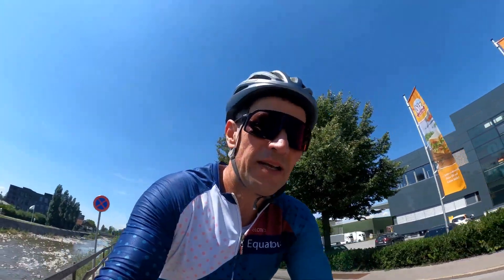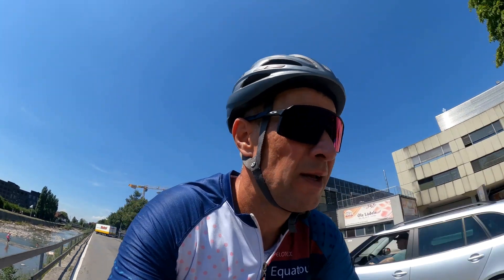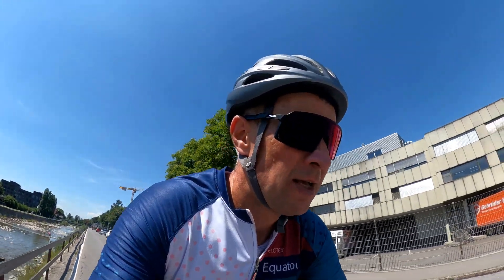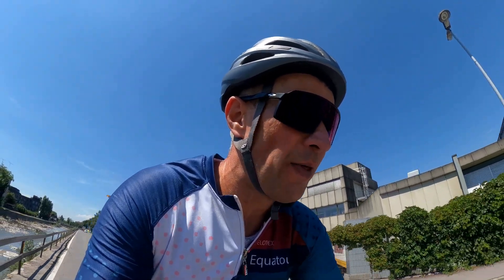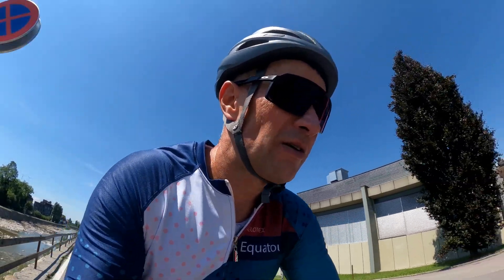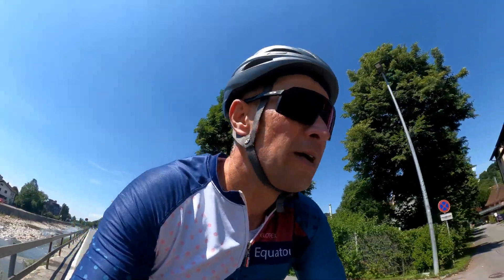One kilometer to go and then we have the third climb up to Lozen pass - 7.2 kilometers, 9.3% average. It's quite a nasty one right at the end. I've cycled 132 kilometers and 1,800 meters of elevation so far - so it's gonna be a bit of a brute, but let's do it.